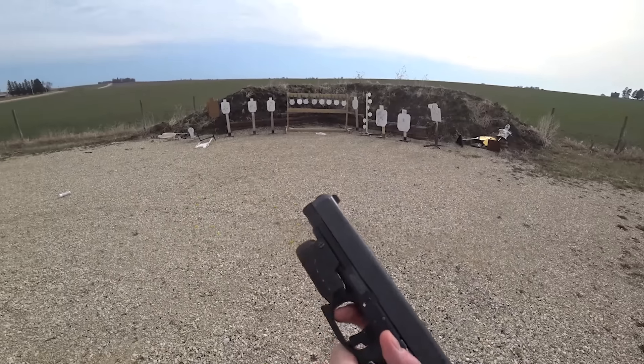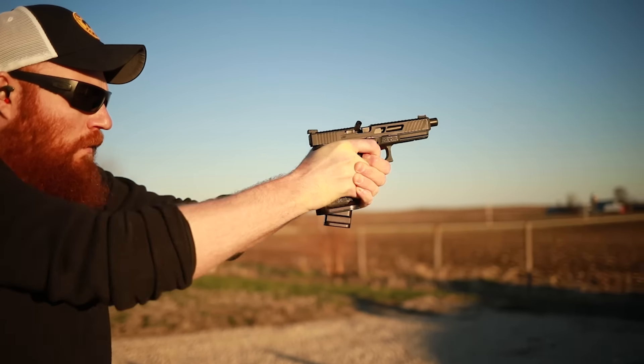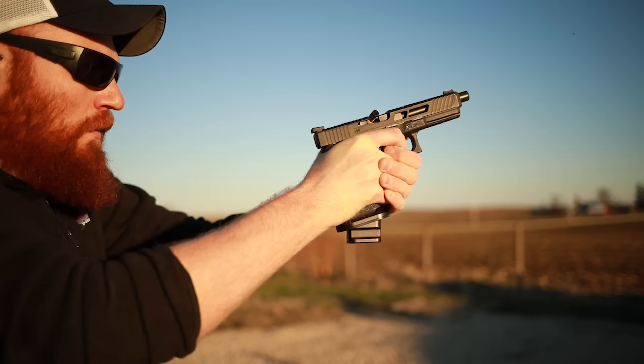Aftermarket barrels are one of those things where I don't think you actually need to change. People change them number one for looks, number two to kind of flex, but those wanting functionality usually change for accuracy. In my personal opinion, especially with new Gen 5s with the Marksman barrel — which is hilariously marketed but it's extremely well made — I can make hits very easily out to 100 yards with that barrel. Instead of accuracy, what you actually get is usually just a little bit of marketing, and if you're not looking to thread your barrel I just wouldn't suggest it.